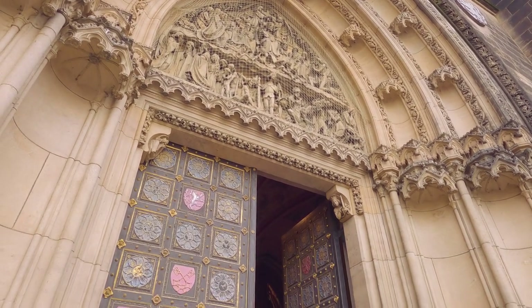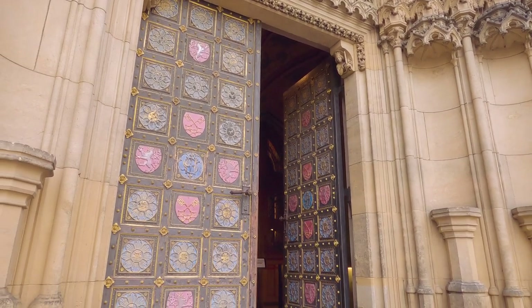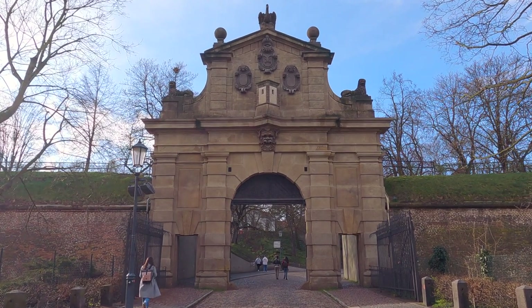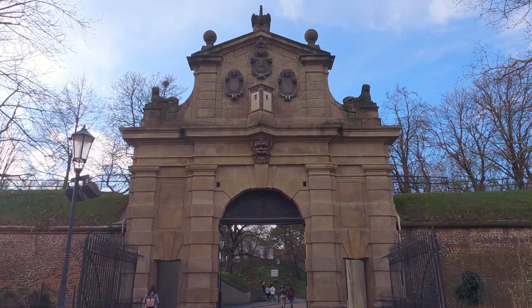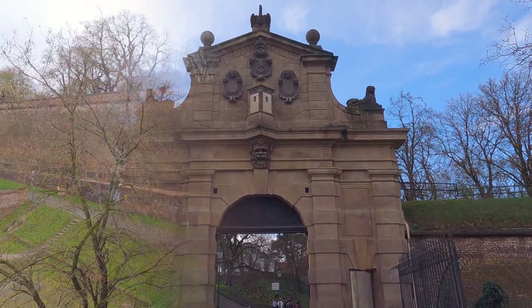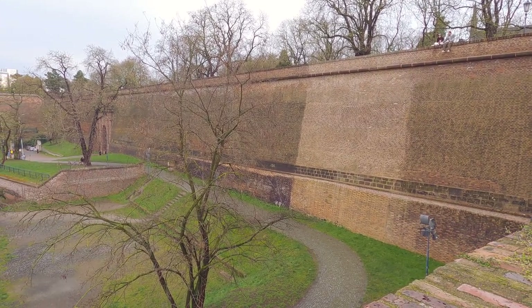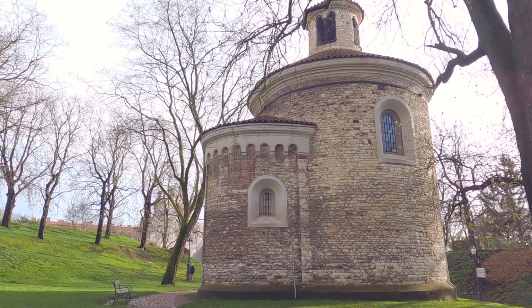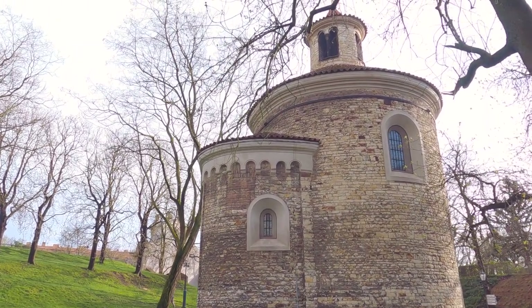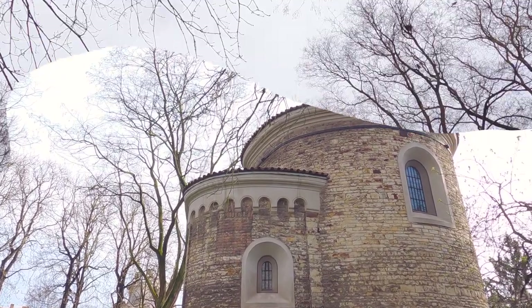The church dates back to the 10th century when it was founded as part of the Visegrad Fortress Complex, which played a critical role in the defense of Prague. In the 11th century, a Romanesque basilica was built on the site, which served as the bishop's seat until the 14th century.